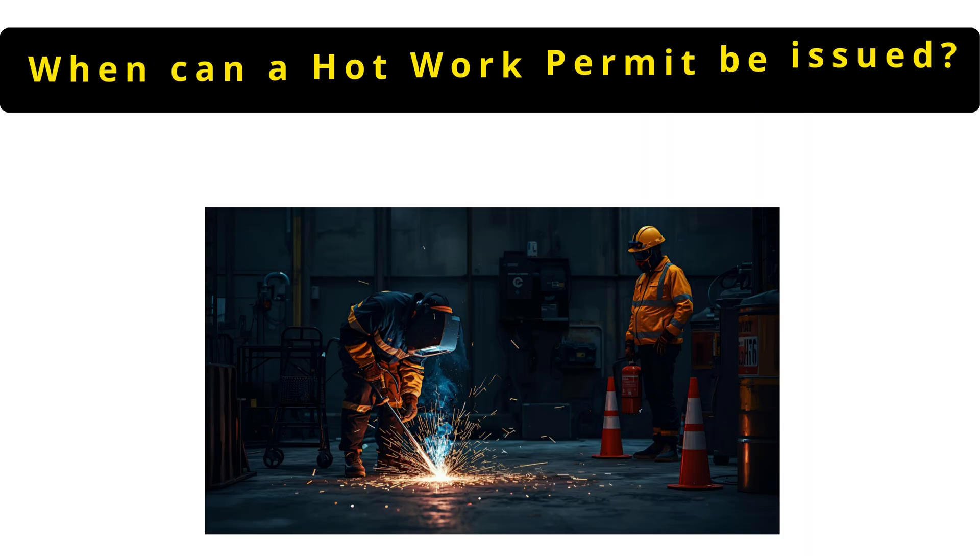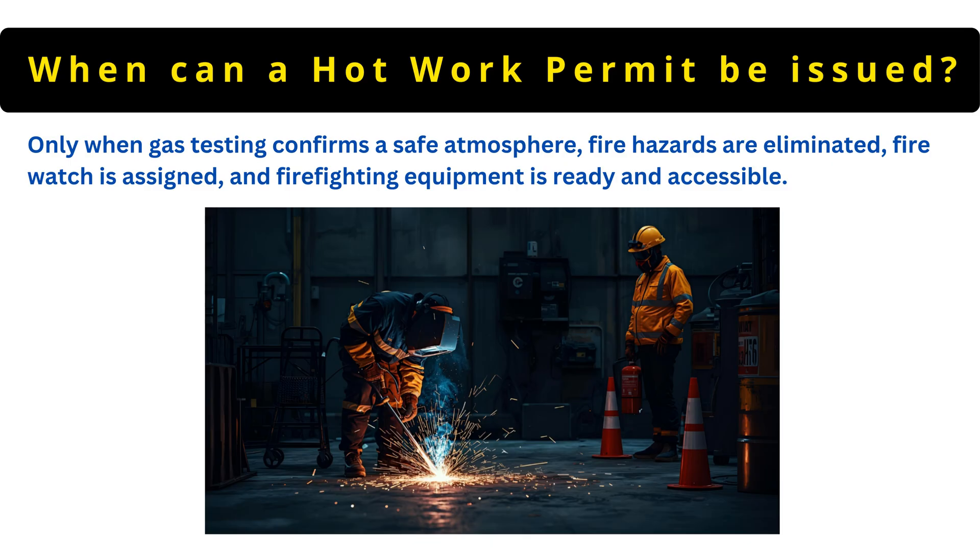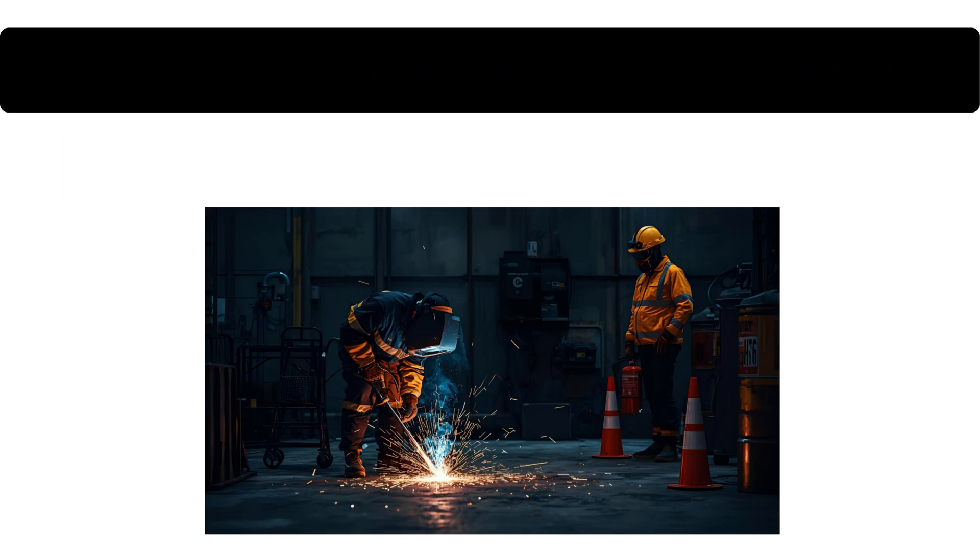The next question is: under what conditions can a hot work permit be issued? Only when gas testing confirms a safe atmosphere, fire hazards are eliminated, fire watch is assigned and firefighting equipment is ready and accessible.